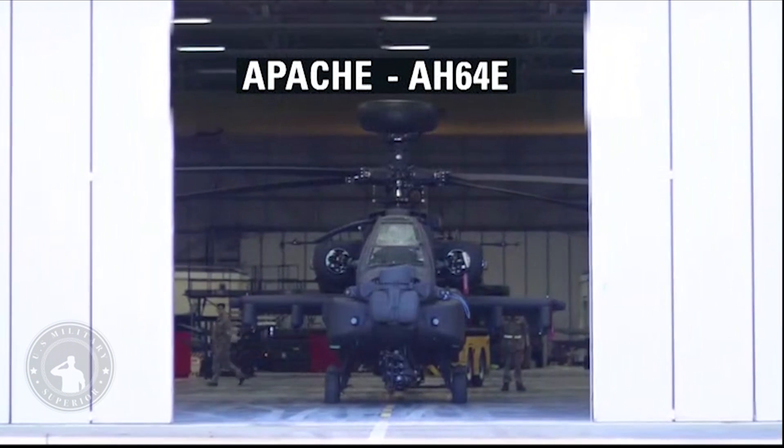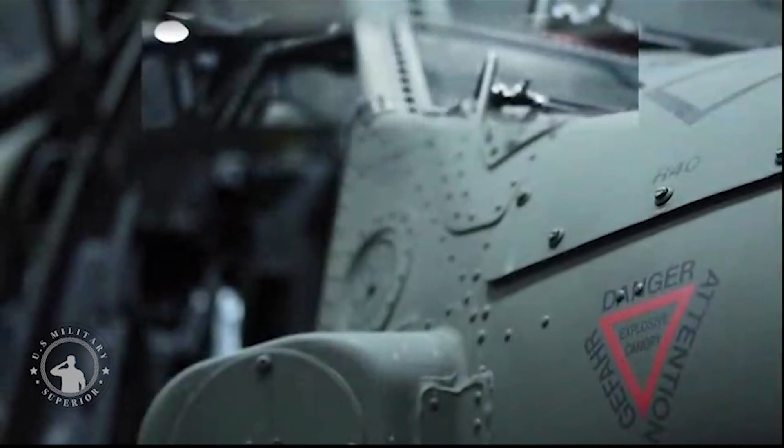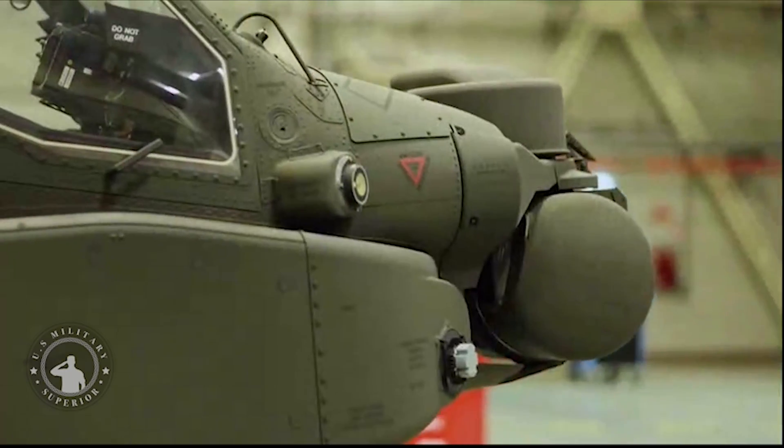50 Apache A64E version 6 aircraft have been purchased from the United States to provide a state-of-the-art attack aviation capability that will be a key element of how the Army fights in the coming decades, as set out in the Future Soldier program.